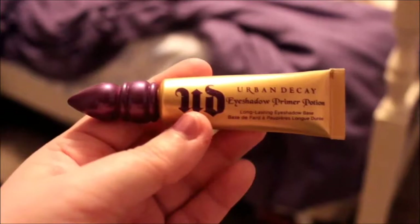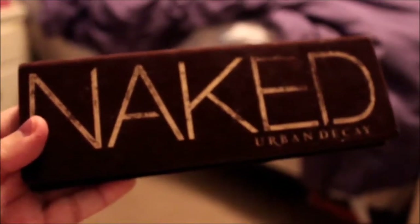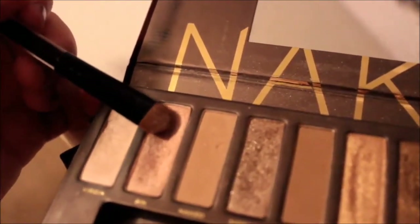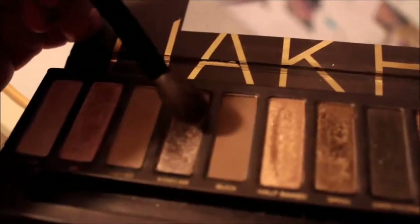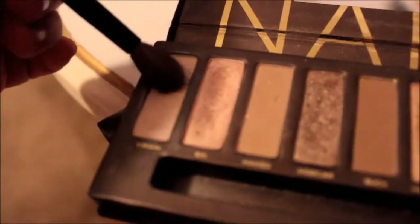I start out with the Urban Decay Eyeshadow Primer in the color Greed. It's a gold shimmery color and it's a great base for my shadow. Then I take the Urban Decay Naked Palette and I use my favorite color from the palette called Sin, and I use that all over my lid. Then the color Sidecar for my crease, and then I use the color Virgin as a highlight.